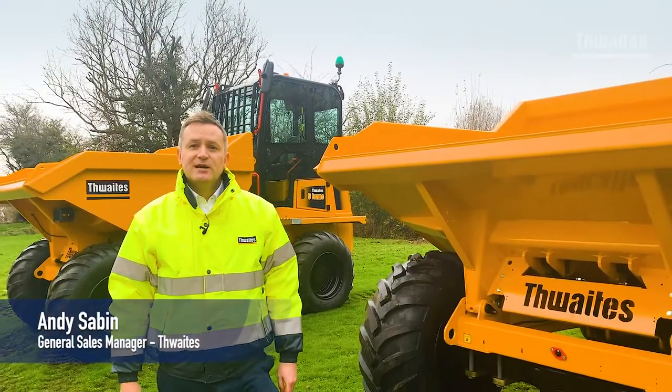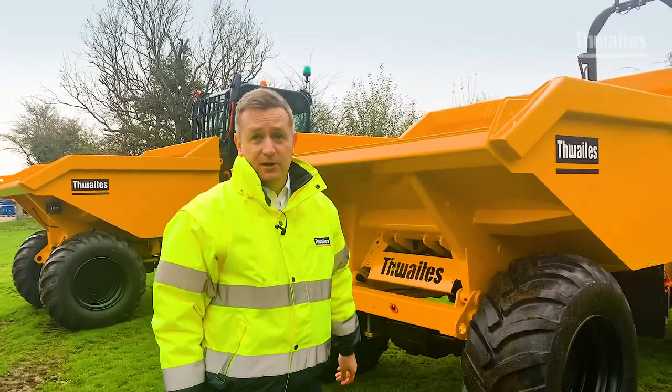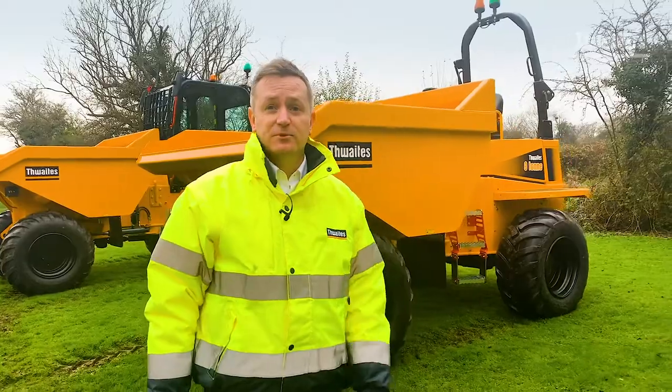Hello, my name is Andy Sabin, General Sales Manager here at Thwaites. When you choose the Thwaites dumper you are safe, compliant and part of a heritage and history of owners and operators of Thwaites dumpers.